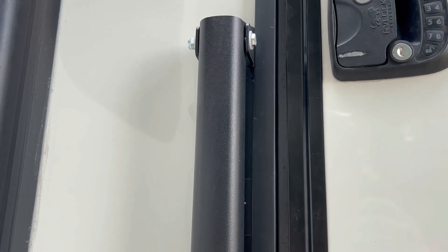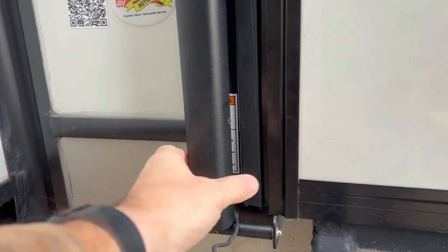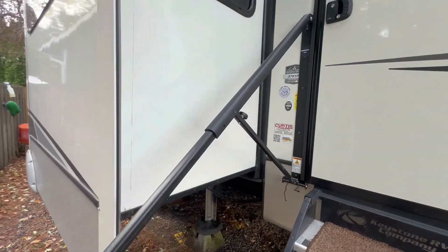Number three is the MORryde Safety Rail. Every trailer comes with a handrail system for getting up and down your stairs, but we learned this summer — we just put this on — and I wish we would have done it sooner. This handrail is so sturdy and it goes all the way to the bottom of the stairs. It doesn't rub on the door when it's closed and we're traveling. It's hooked to a magnet, you slide it up, twist it shut, and it's good to go. Some new rigs are coming with them, but if you don't have it, it's a must-have for us.